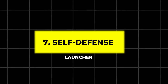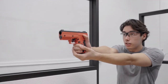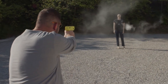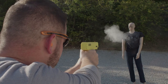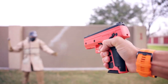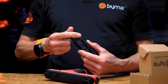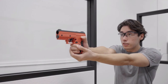7. Self-Defense Launcher. The Self-Defense Launcher is an innovative non-lethal tool designed to protect individuals from potential threats while maintaining a safe distance. Unlike traditional firearms, it uses CO2 cartridges to propel non-lethal projectiles at high speeds, providing a reliable and effective means of stopping an attacker without lethal consequences. This gadget is ideal for anyone looking for a powerful self-defense option that prioritizes safety and legal compliance.